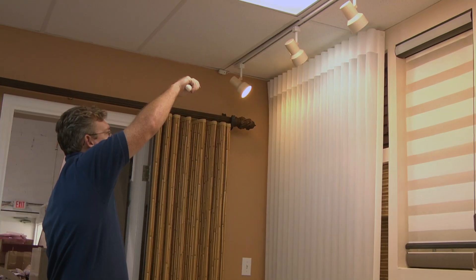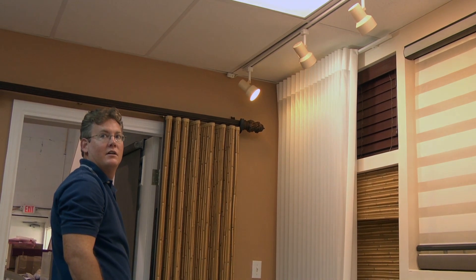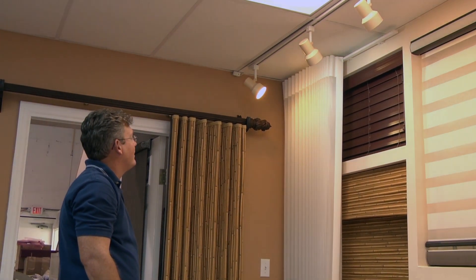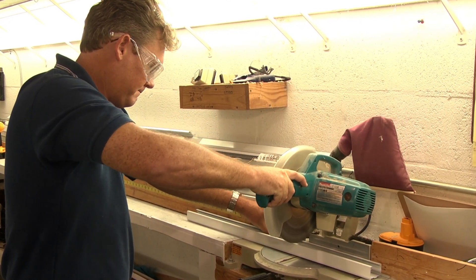Taylor, what is your role here? When dad's out in the field at people's houses, I'm here in the showroom. I answer calls, talk about blinds and shutters, and I make a lot of vertical tracks. We've always made our own verticals, we always will. I'm always here to answer questions and help every way I can.